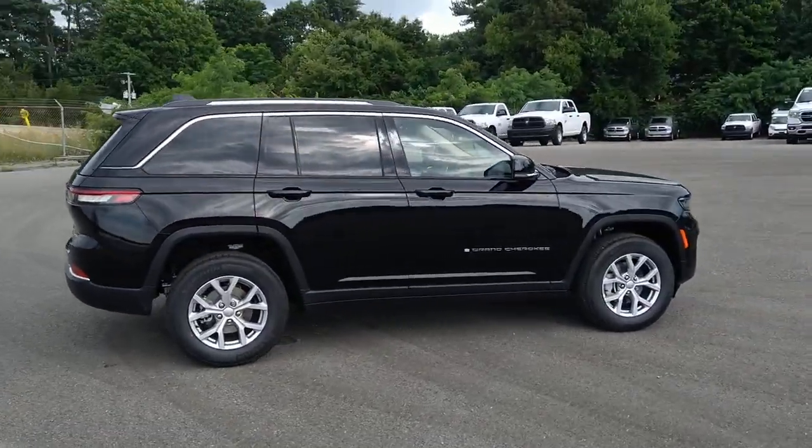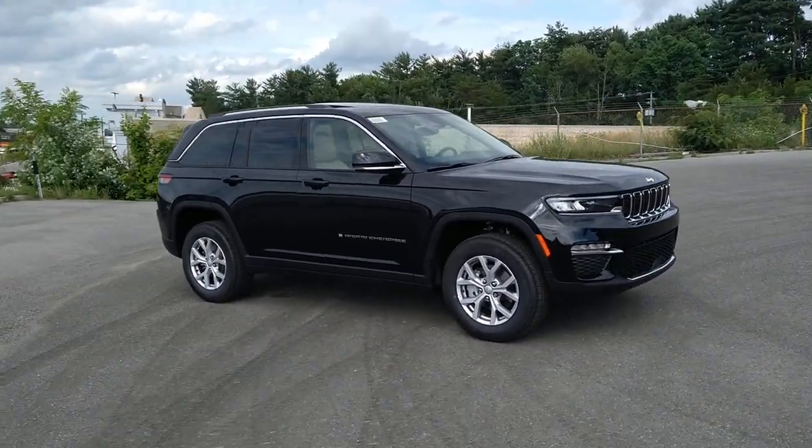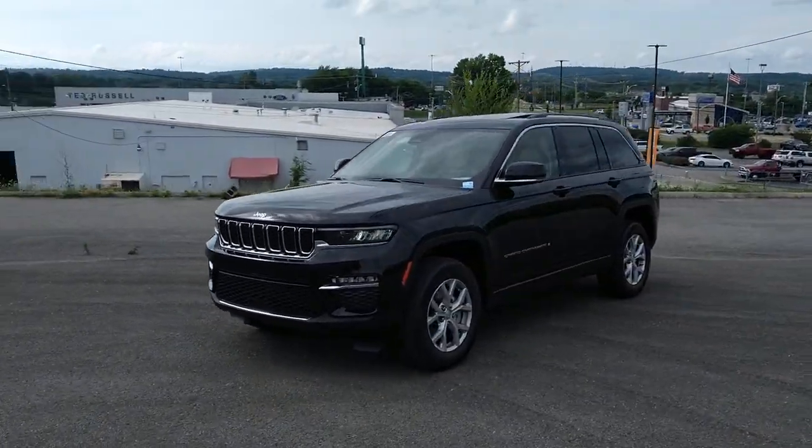Panoramic roof, heated driver seat, keyless entry, navigation system, wood grain interior trim, fog lamps, heated mirrors, iPod, MP3 input, lane keeping assist, backup camera.